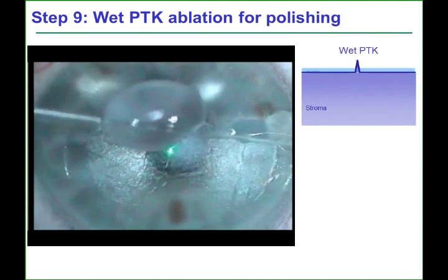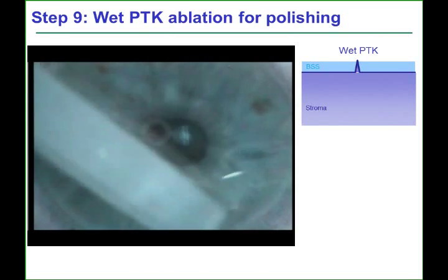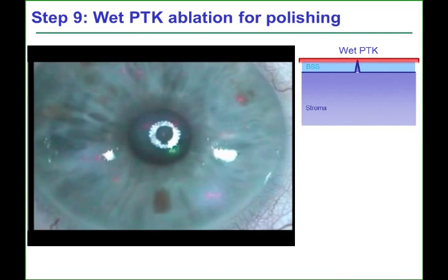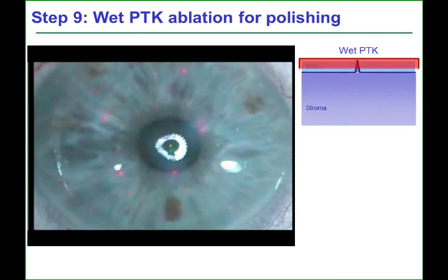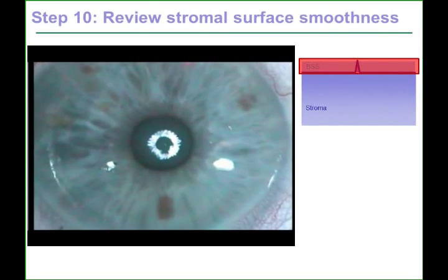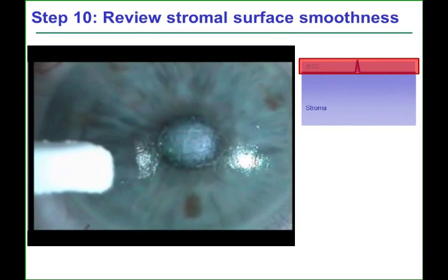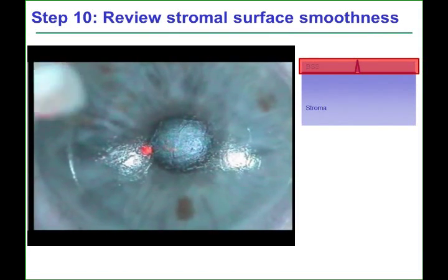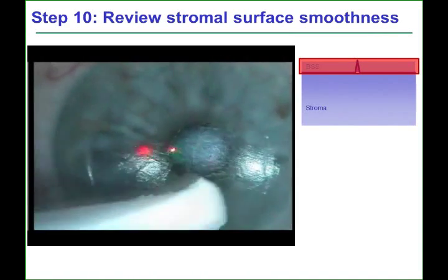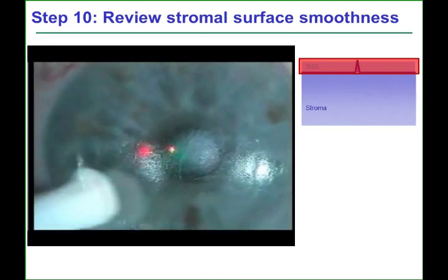The wet PTK involves flooding the cornea with BSS, followed immediately by a PTK ablation. The BSS acts as a masking agent and naturally spreads across the surface, leaving the microfold stromal ridges closer to the surface. The shock waves of the excimer laser pulses expose the peaks of the microfolds, allowing them to be ablated in isolation of the rest of the stromal surface. The stromal surface can then be seen to be significantly smoother, but this process can be repeated if microfolds remain.